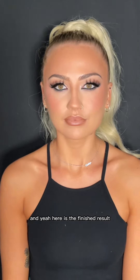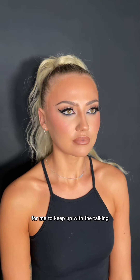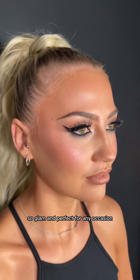And yeah, here is the finished result! Sorry about the super rushed voiceover — the video was going way too quick for me to keep up with the talking. But I absolutely love this look. It is just so classic, so glam and perfect for any occasion. Let me know what you think of this look in the comments!